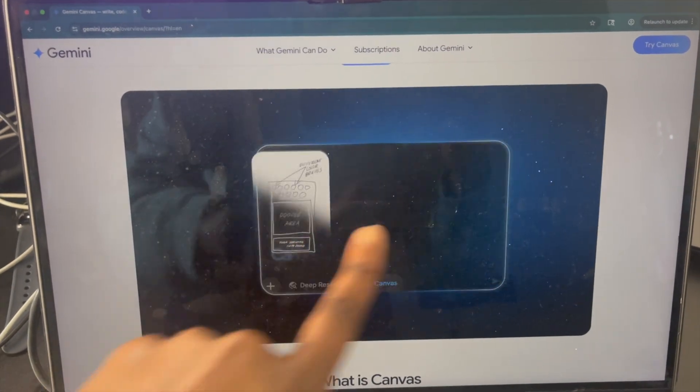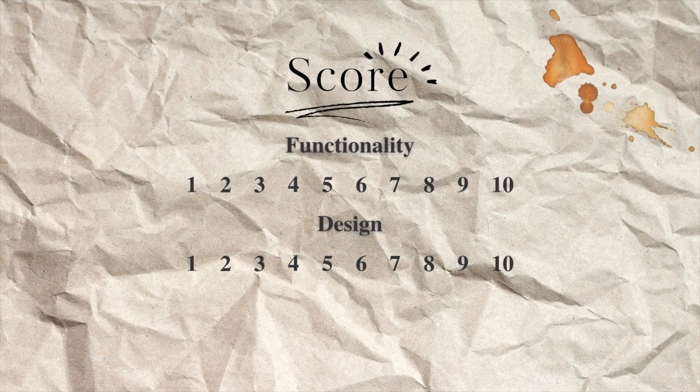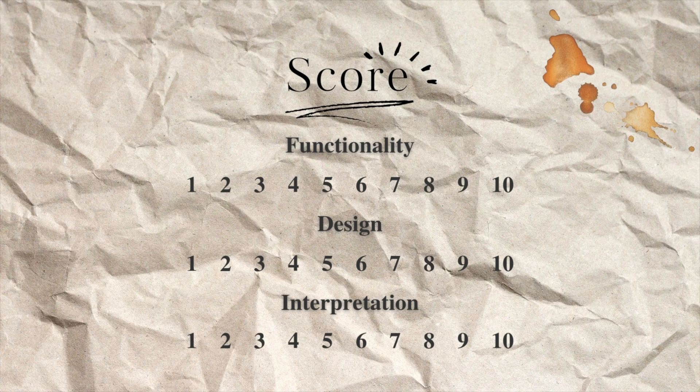It literally says, turn your sketch into an app. There are three things we'll be testing. One, functionality — does the app actually work out of the gate? Two, design — do we like the way it looks and is it something we would use? And three, interpretation — does it actually understand the sketch, the drawing that I make on the napkin?